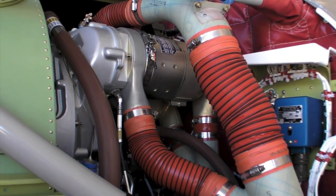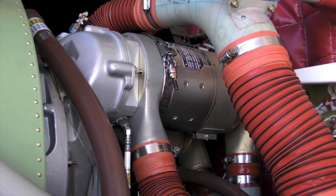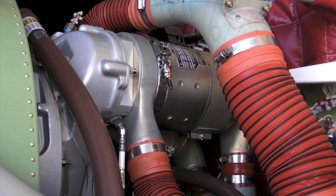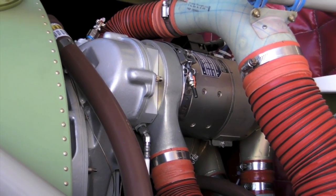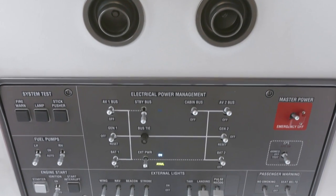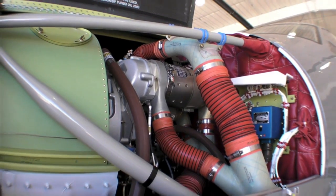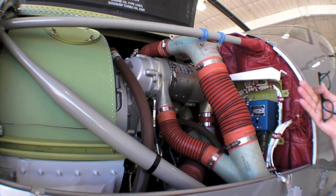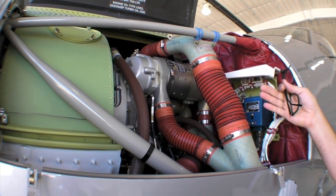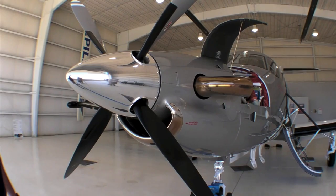Electrically, the PC-12NG differs quite a bit from the Legacy Airplane in that this is a complete dual-bus electrical system. We have two 300-amp generators. One of them is a starter generator, which gives us quite a few more capabilities available if one of them stops working. The older aircraft had a 300-amp starter generator and then a 130-amp standby.